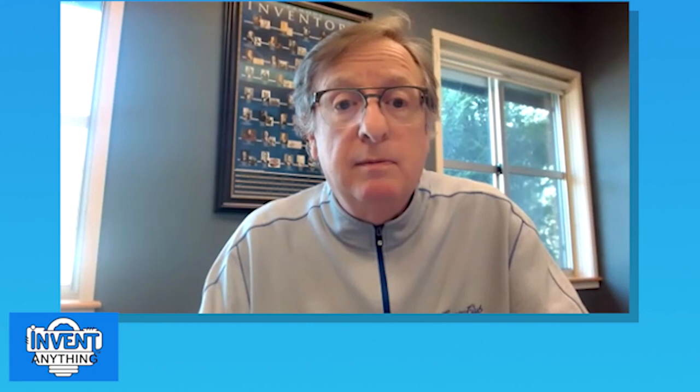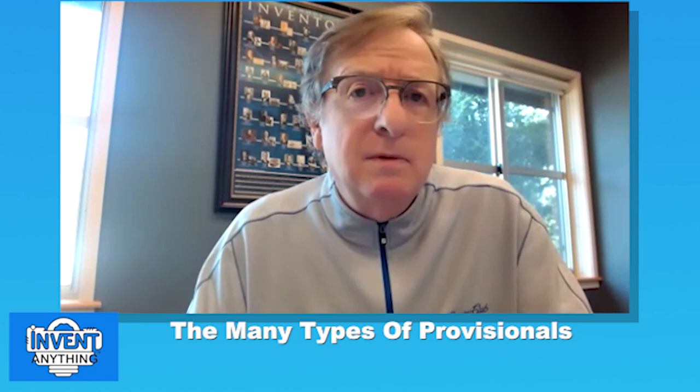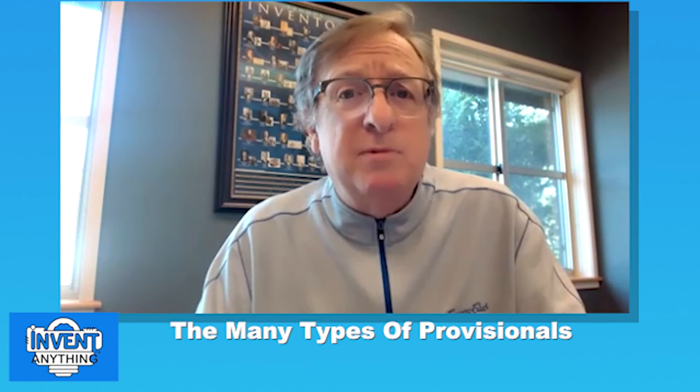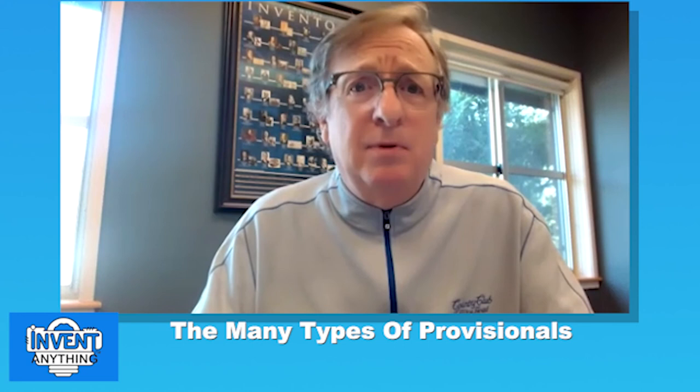Topic number two: the many types of provisionals. Having worked in my firm for 25 years filing provisionals — and before that at IBM — having worked with 1,500 companies and many patent attorneys, I've seen a lot of different types. These labels I'm giving them are not official patent office categories; they're just ways to differentiate.